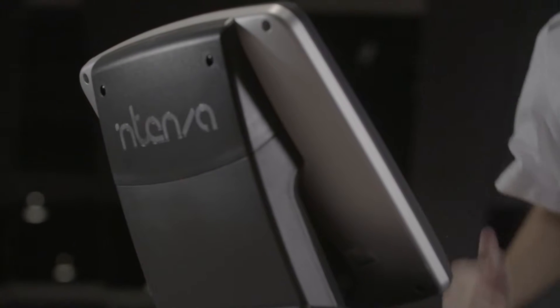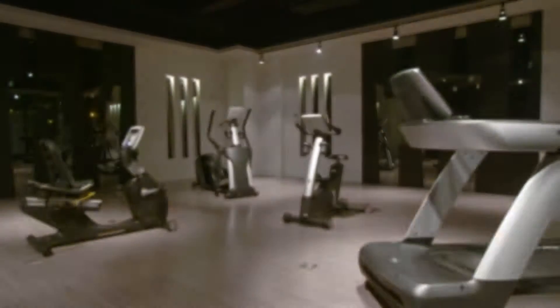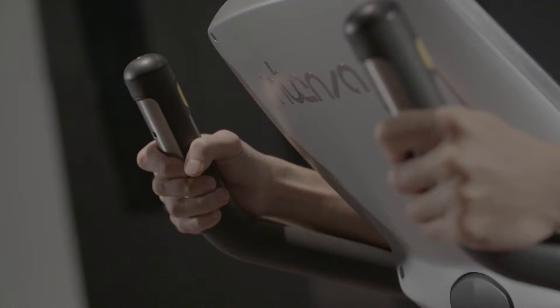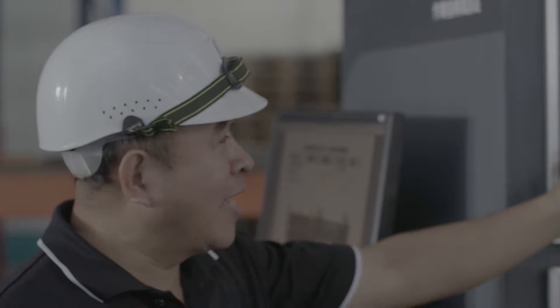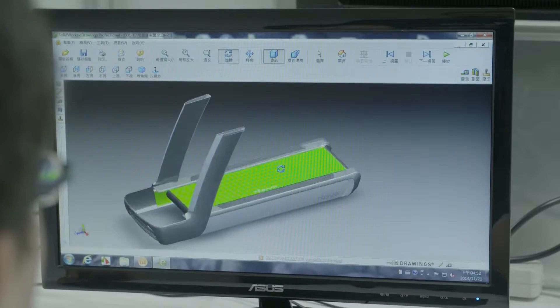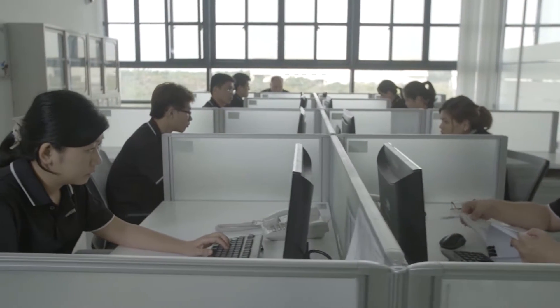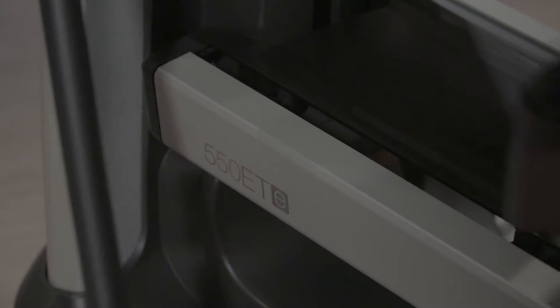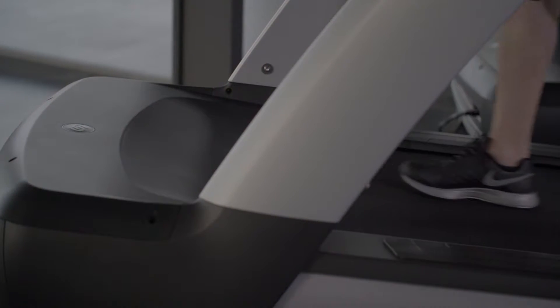They set out to change the universe of exercise equipment forever. That brand is Intensa. Never before has there been a line of fitness machines like this. From the very beginning, Intensa rejected the established, ordinary ideas of how an exercise machine should look, feel, and perform. The result is what industry insiders are calling intuitive, easy to use, and a truly stunning fitness device.